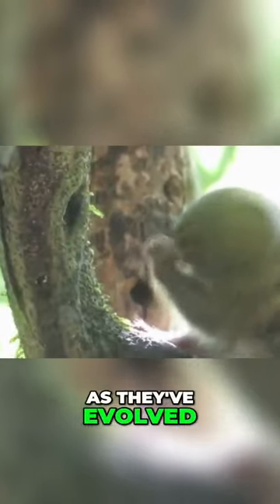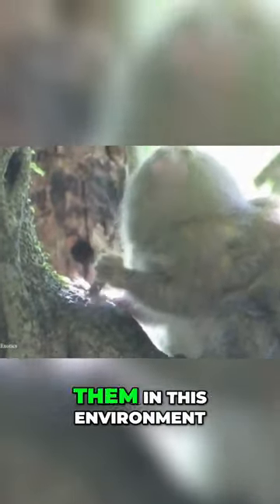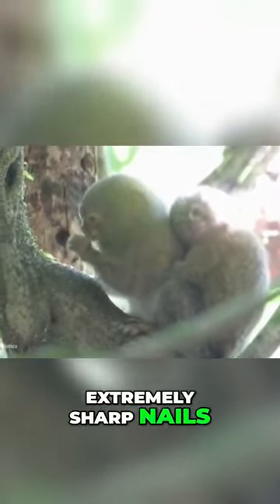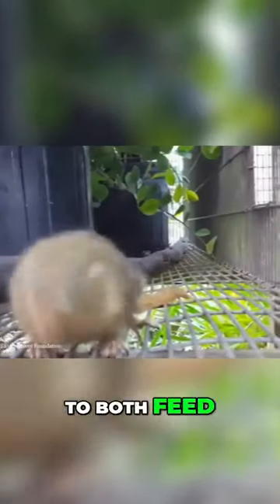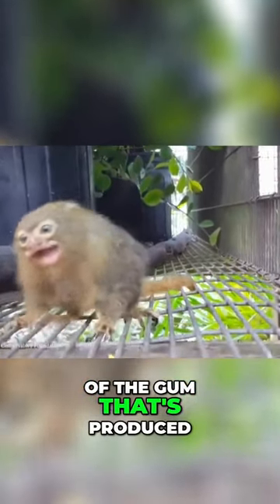As they've evolved for a lifetime spent almost entirely in the trees, they've developed a number of traits that help them in this environment, such as the ability to rotate their heads more than 180 degrees, extremely sharp nails that allow them to firmly grip to wood, and specialized teeth that enable them to chew into tree bark to both feed on the sap and also on the insects that are attracted to the presence of the gum that's produced.